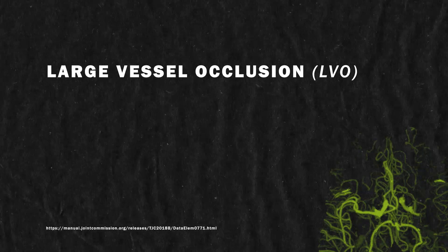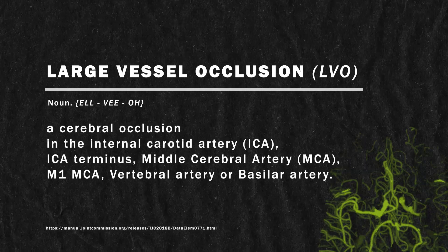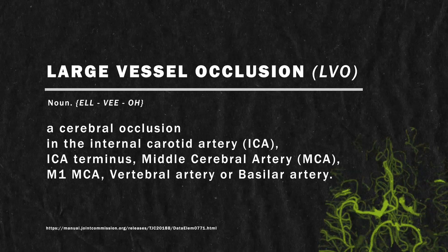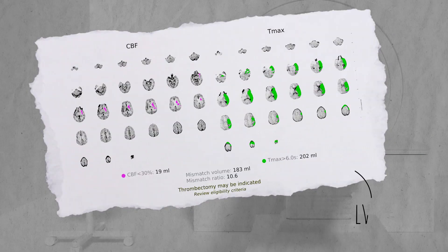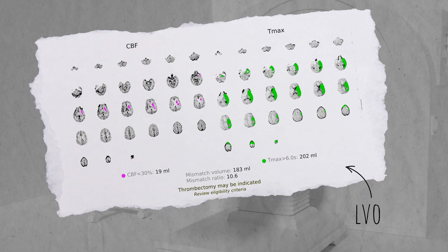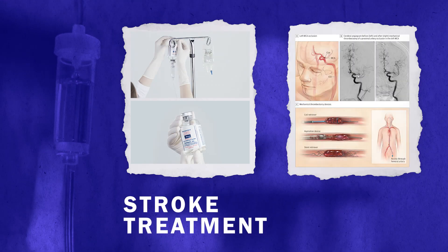A large vessel occlusion, or LVO, is a cerebral occlusion in the internal carotid artery, ICA terminus, middle cerebral artery, M1 MCA, vertebral artery, or basilar artery. A CT perfusion scan is done next, showing that the patient is eligible for a thrombectomy. Alteplase and thrombectomy treatment for stroke is begun without delay.